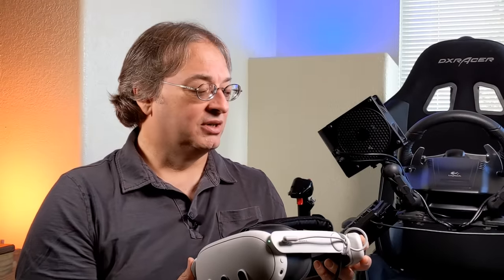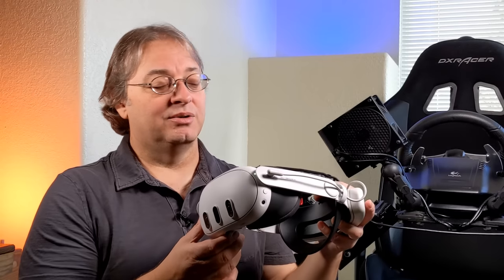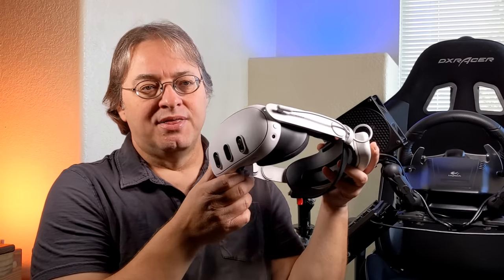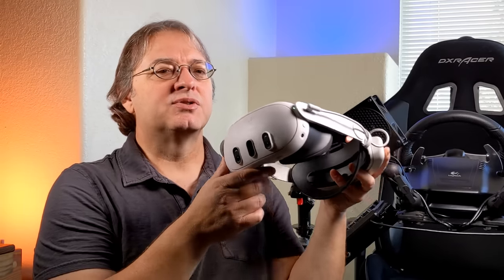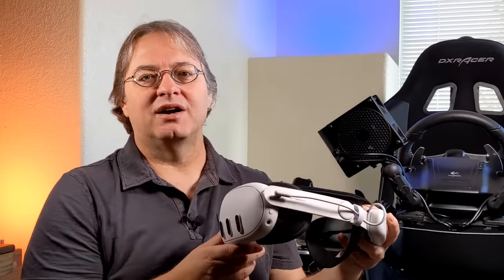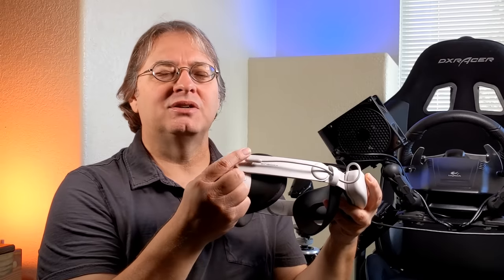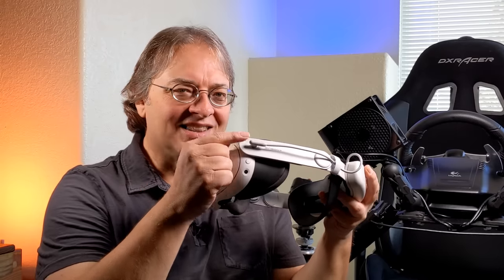Now let's talk about PC VR mode — it just floored me. A lot of you know I've been using my old Vive Pro wirelessly for room scale, because I love the OLED screens. Even though the Quest 3 doesn't have OLED, what they can do wirelessly just floored me. I tried various connection methods. The link cable option was terrible — there was so much artifacting I was dumbfounded, because in theory the cable should give you the best connection, but that is not the case.